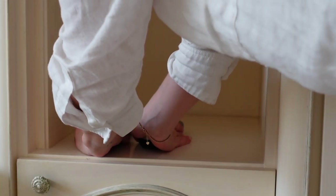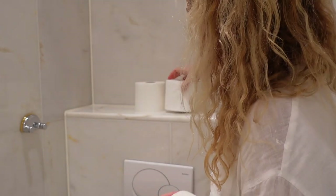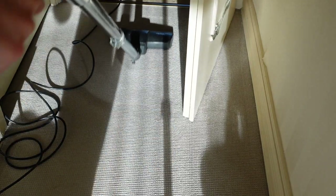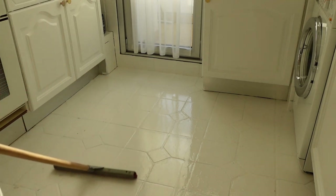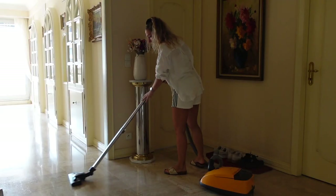Step number five is the final touch. I put everything back in its original place and replenish small things like toilet paper. If necessary, I put fresh sheets on the bed. Finally, I clean the floor in each room using either the spray mop or water with cleaning vinegar and the floor mop. The last thing I clean is the hallway, since I keep everything in there during the whole cleaning process. I also bring away any remaining garbage.